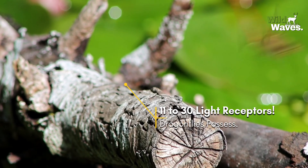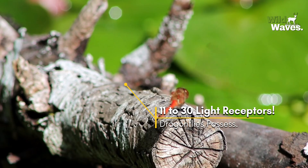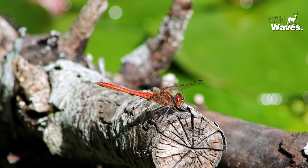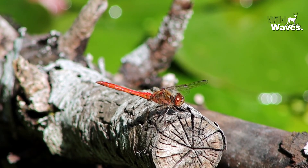However, dragonflies have between 11 to 30 types of light receptors, depending on the species. This enables them to detect ultraviolet light and a much broader range of wavelengths, making their vision uniquely suited for hunting and navigating their environment. They see colors and details we simply can't.